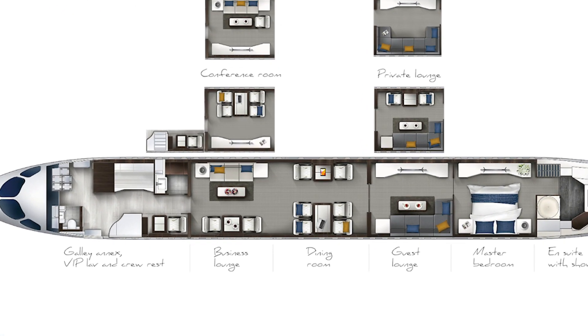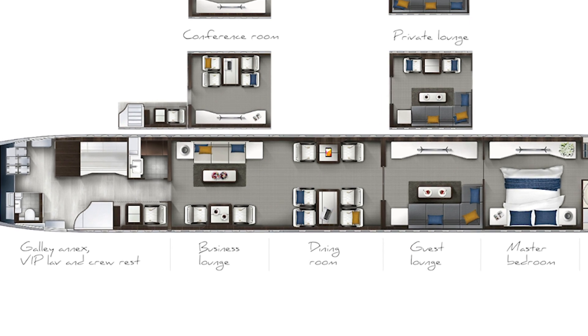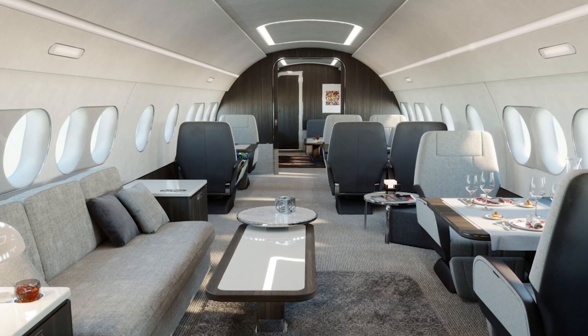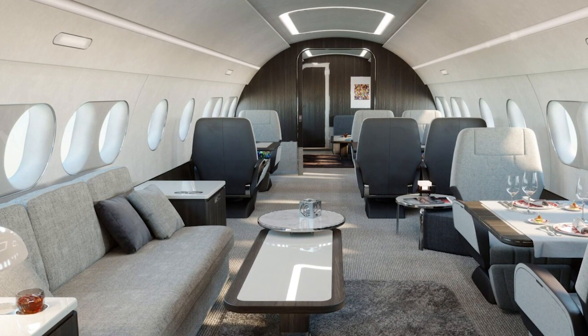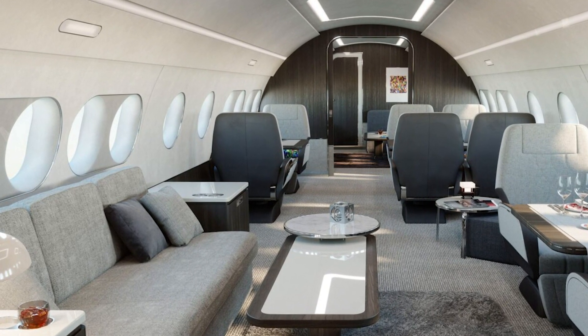A large double door divides the space, allowing for open socializing or a more private experience, depending on the needs of the guests. Interesting to note is the layout of the windows, which retain the large size of the commercial A220, but are arranged in pairs, creating a much more Gulfstream-esque aesthetic.